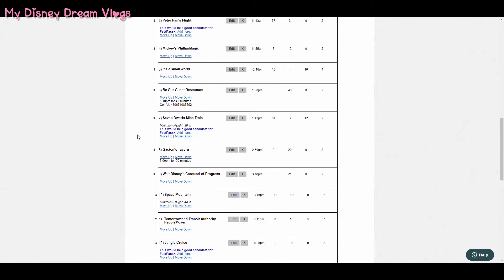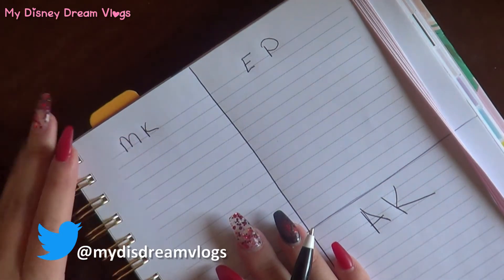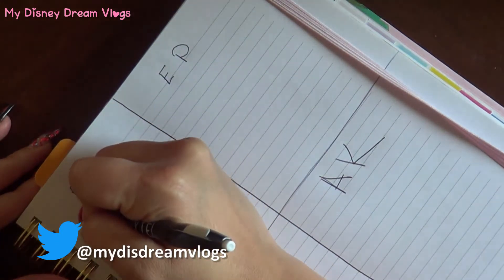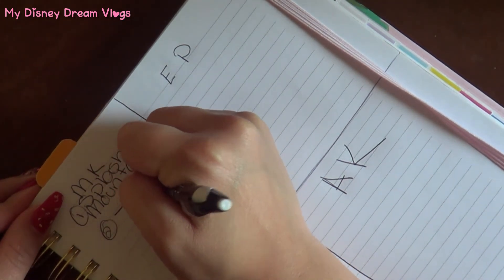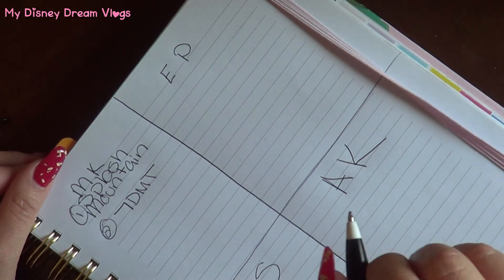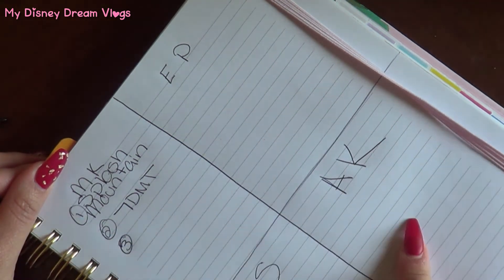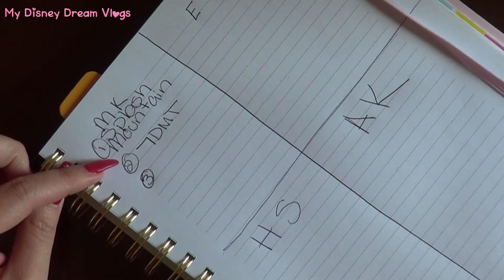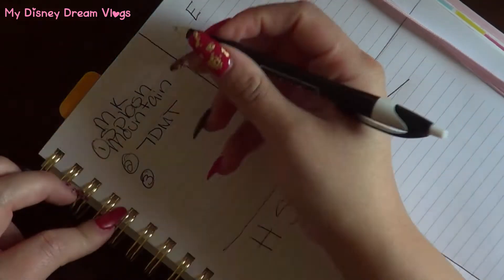So going back to my planner — after looking at Touring Plans, we've determined that for Magic Kingdom our FastPasses will be Splash Mountain, Seven Dwarfs Mine Train, and then a third one. I don't think Magic Kingdom is tiered, but correct me if I'm wrong. Where we run into a problem with tiers is Epcot, Animal Kingdom, and Hollywood Studios. I don't believe Magic Kingdom has the tiered issue, but last time I don't remember us being tiered.